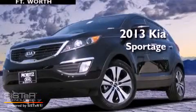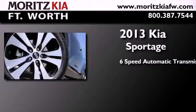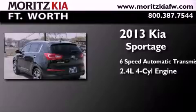This is a brand new 2013 Kia Sportage. This crossover has a 6-speed automatic transmission and an inline 4-cylinder engine.